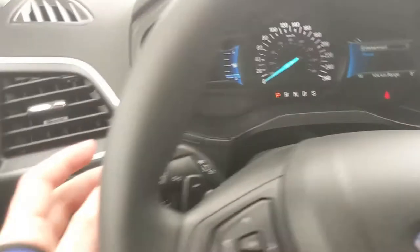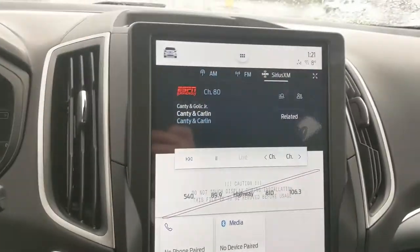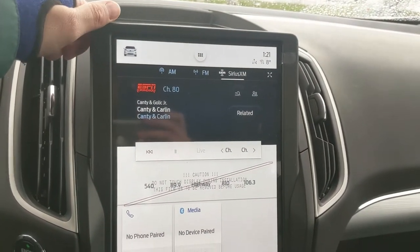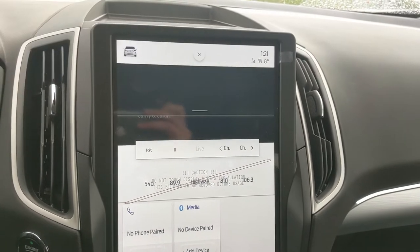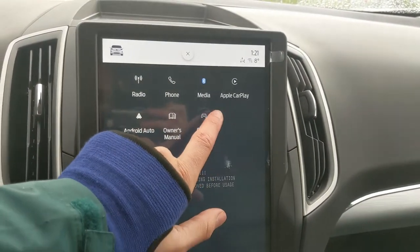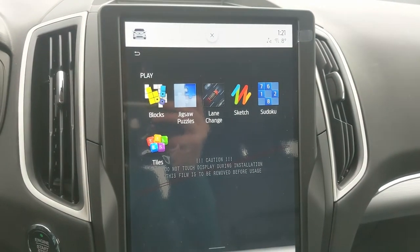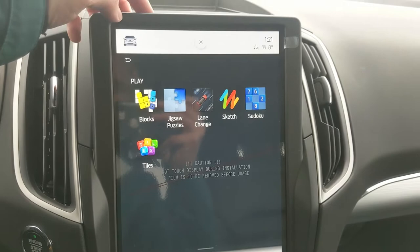You also have your lane-keeping system on the end of your signal stalk. Moving on to your center infotainment screen, which is radio, Sirius, and Bluetooth capable, and also supports Android Auto and Apple CarPlay. There are even built-in games so you can play something to kill time while waiting — obviously not while driving.